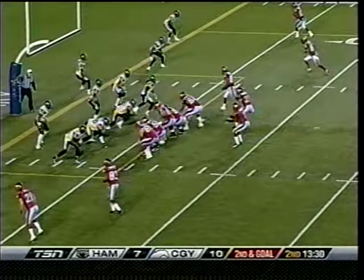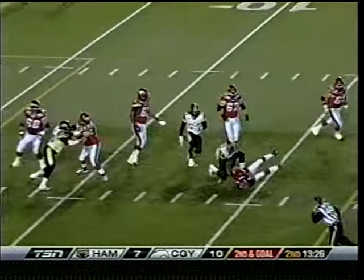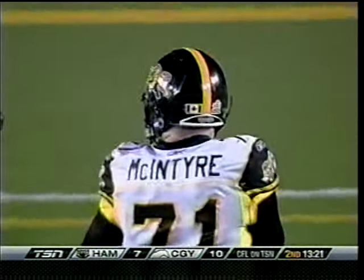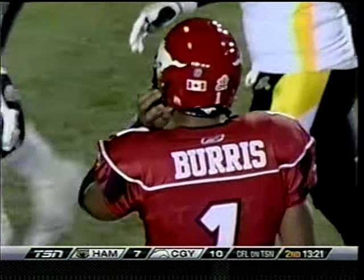They'll call it second and go from the five. First into the second, and the quarterback is dropped. Garrett McIntyre with the sack — that's number nine on the year for McIntyre. Late flag in the corner of the end zone.